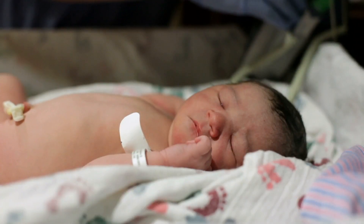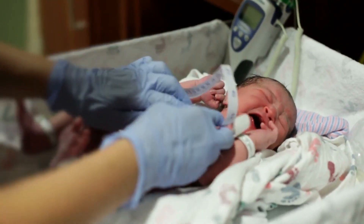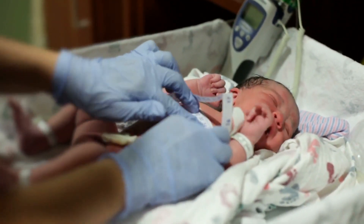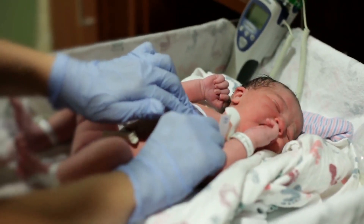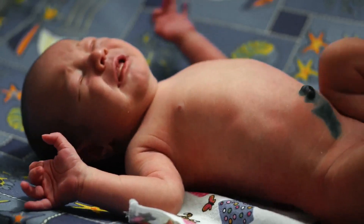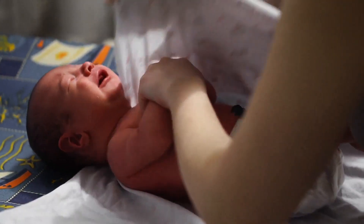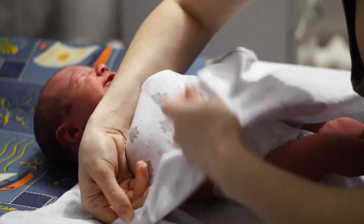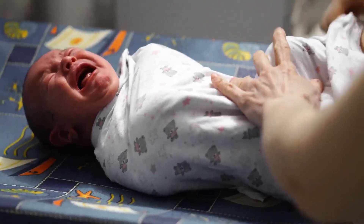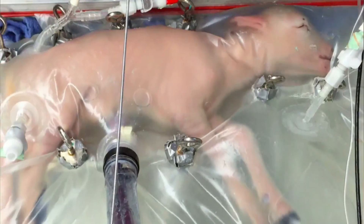If the team can get the system working for human infants, it could be useful for only about half of the babies that are born extremely prematurely — those that can be delivered by C-section. For their human device, Flake's team hope to improve the fluid that babies will be bathed in. Amniotic fluid contains nutrients and growth factors as well as fetal urine. The team plan on adding substances that are known to aid the development of the gut. The human device will look different, too.